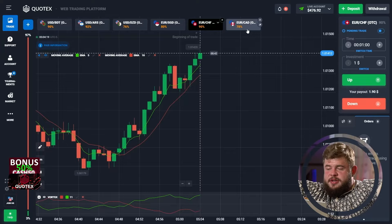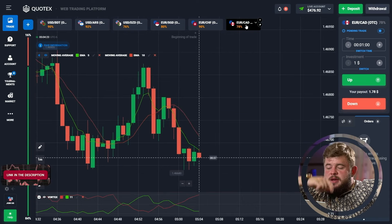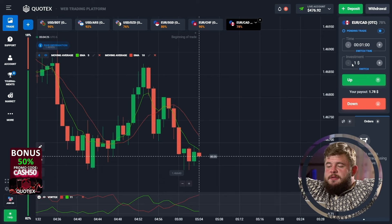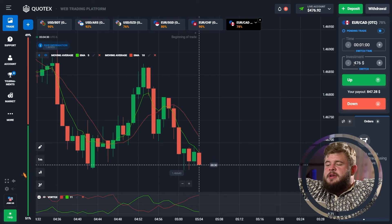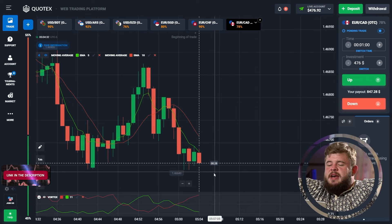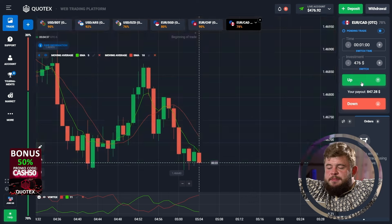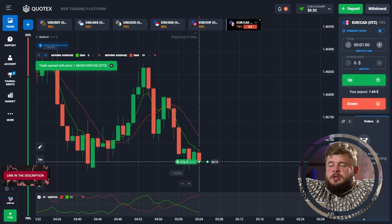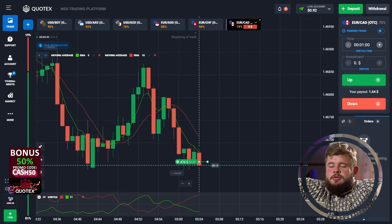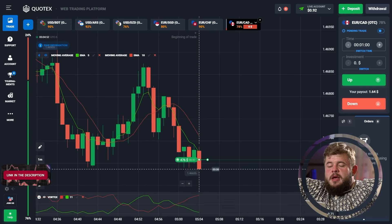That was one more profitable trade — we have around 500 dollars in the account. Now I'm choosing EURUSD to trade. I'm going to change my investment to 476 bucks. According to the current situation, we have hit a strong support line zone and we're receiving a pullback reaction from it, so I'm opening a buy position and investing my 476 dollars.